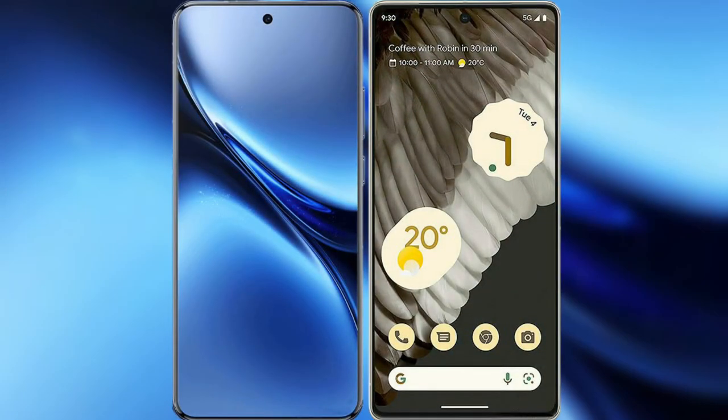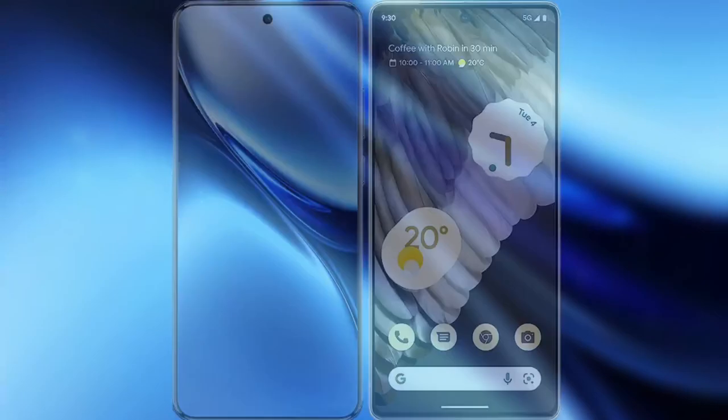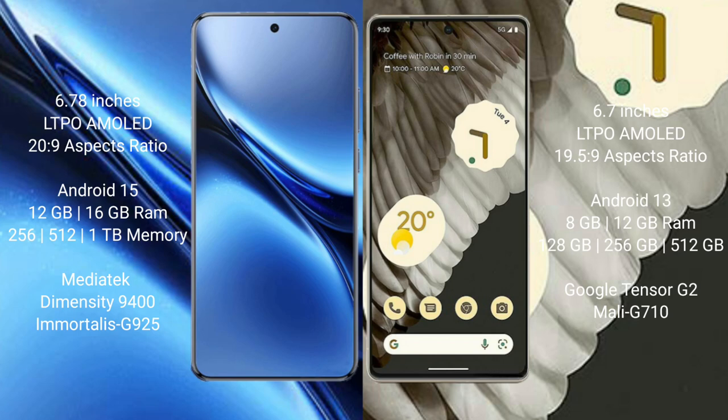I will compare the new Vivo X200 Pro with Google Pixel 7 Pro. Vivo X200 Pro has a 6.78-inch LTPO AMOLED display with an aspect ratio of 20:9. Google Pixel 7 Pro has a 6.7-inch LTPO AMOLED display with an aspect ratio of 19.5:9.